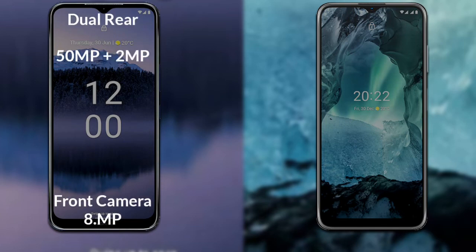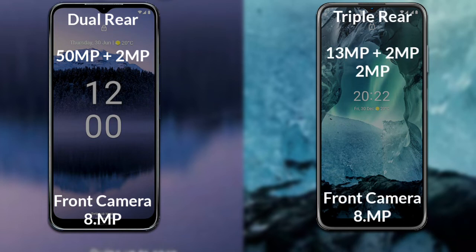Comparing the cameras: the Nokia G11 Plus has a rear dual camera setup — a primary 50-megapixel sensor, a secondary 2-megapixel sensor, and an 8-megapixel front camera. The Nokia G11 has a rear triple camera — a 13-megapixel primary, two 2-megapixel secondary sensors, and an 8-megapixel front camera.